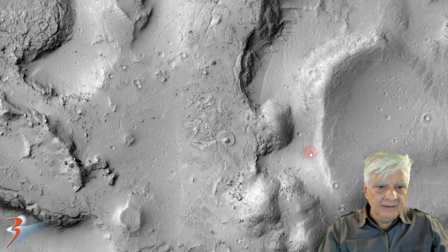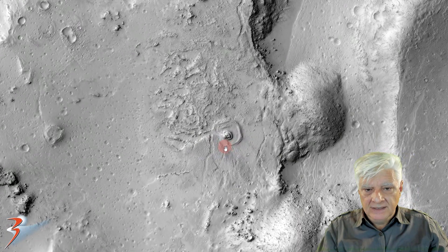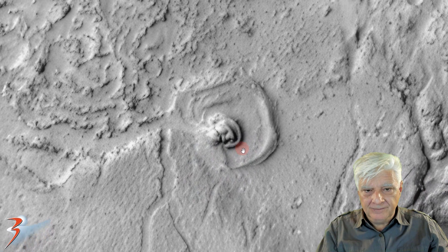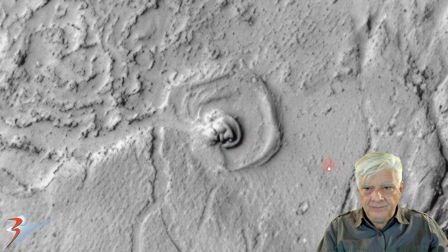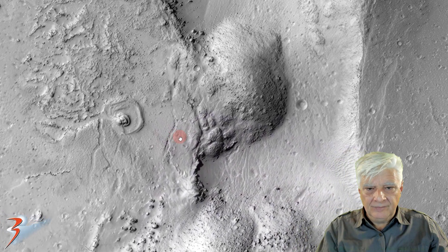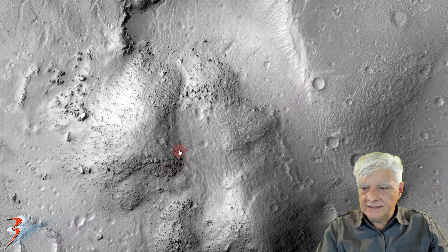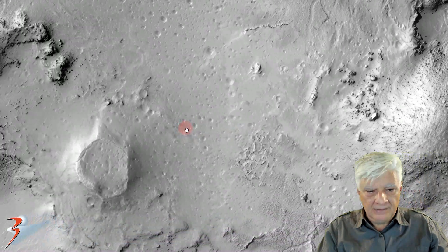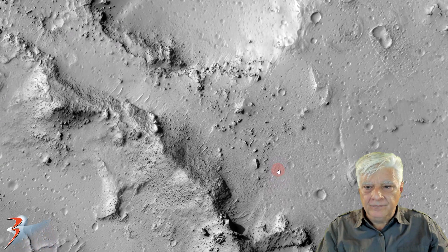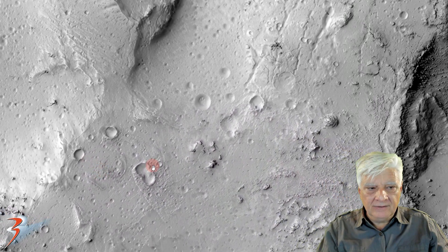Here we have the giga pan, and it is upscaled six times the original size, so we can zoom in quite close. Let's have a look at the surrounding terrain — you'll see there is nothing else like this in this image. I'll include the link to this giga pan in the video description below.